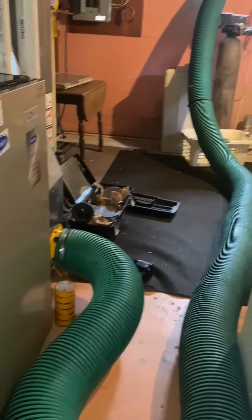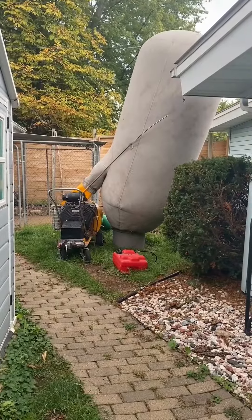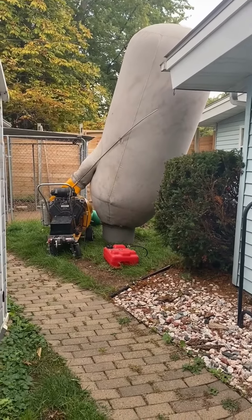Here's what it looks like at the furnace. You can see this large tube is connected to the bottom of the furnace, then vented out the window and attached to another unit.